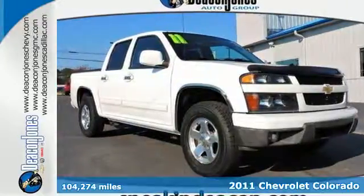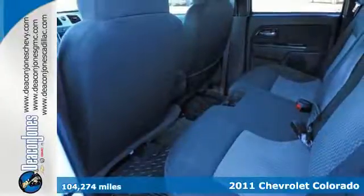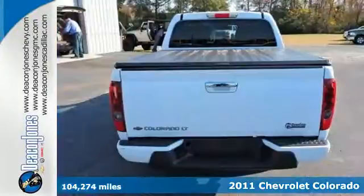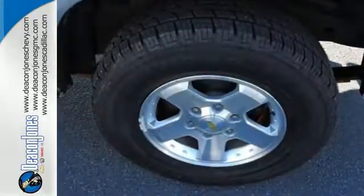Here's a 2011 Chevrolet Colorado. This great-looking pickup is loaded with standard features, including OnStar telecommunications, Bluetooth wireless, anti-lock brakes, a leather-wrapped steering wheel, and a tire pressure monitor.